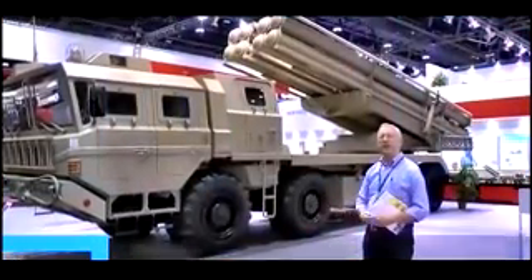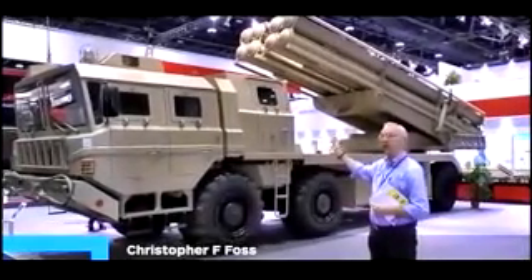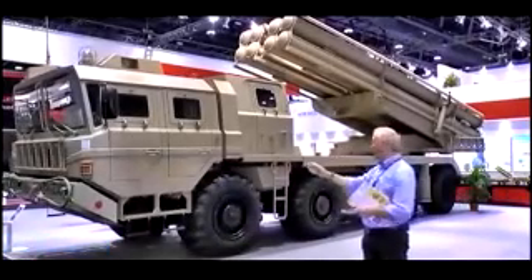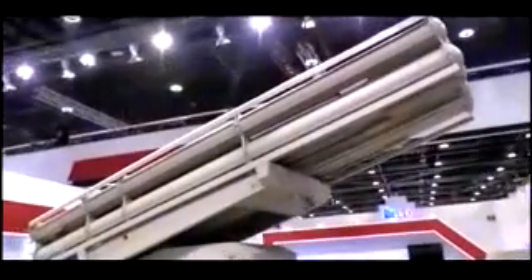One of the few artillery systems on display at IDEX this year is this China North Industries Corporation, Norinco, AR-3 Multiple Artillery Rocket System. As you can see, it's mounted on an 8x8 wheeled chassis, which gives it very high cross-country mobility.